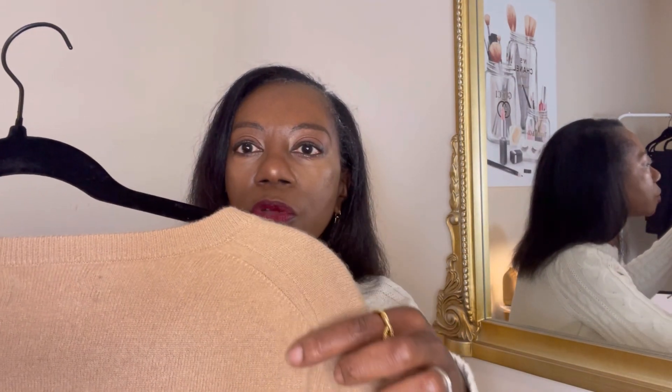This next cashmere sweater has a softer tag. Cashmere can come in different forms — some is softer than others. This one is a little bit rougher than the green sweater, but it's still a very high grade of cashmere and feels really soft when I put it on. Look at the seams and how they're sewn around the shoulder area — very even, embracing the shoulder, which makes the garment fit well.